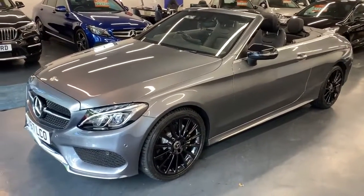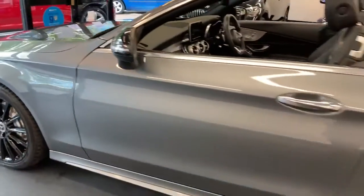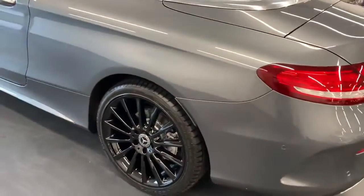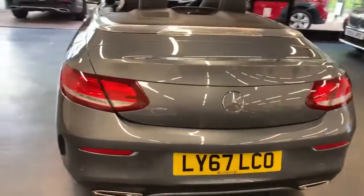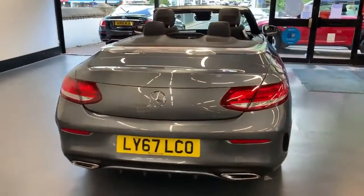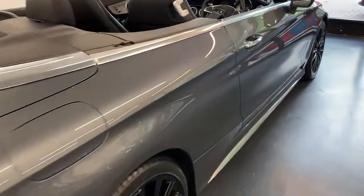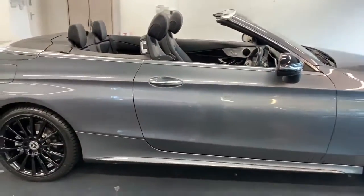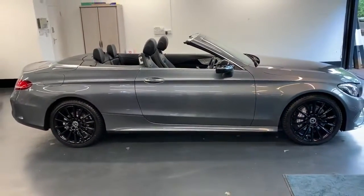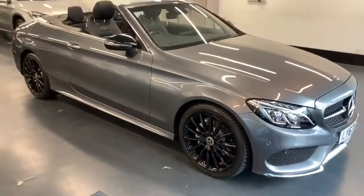Just to recap: this is a one-lady-owner car from new, with only 22,000 miles. It's offered in excellent condition as you've seen in the video. If you're looking for finance, we can tailor-make a quotation — hire purchase or a balloon payment lease deal. For part exchange, just let us know your registration number and mileage and we'll get you a valuation. Warranty is fully backed with the AA, with the option to extend up to 36 months. The car is fully prepared for sale including a full service and brand new MOT at point of sale.